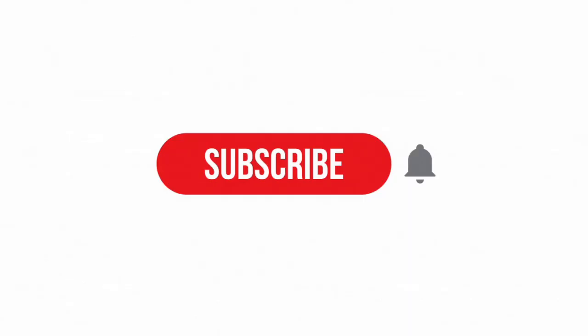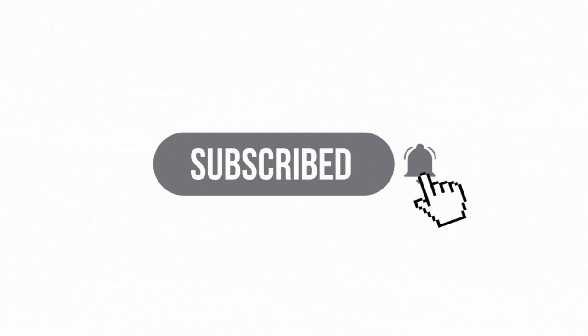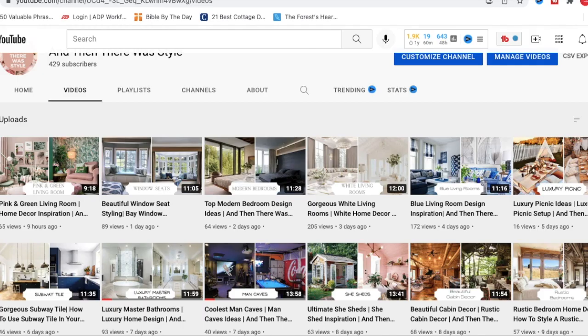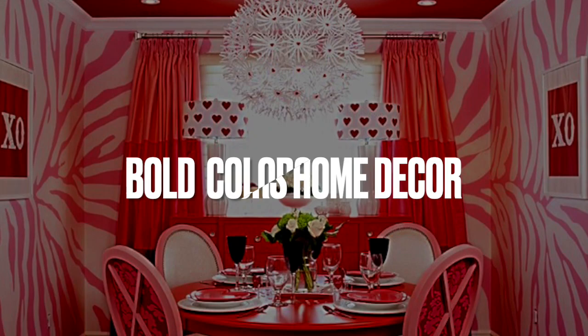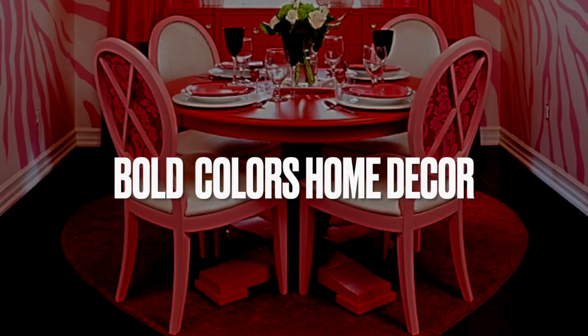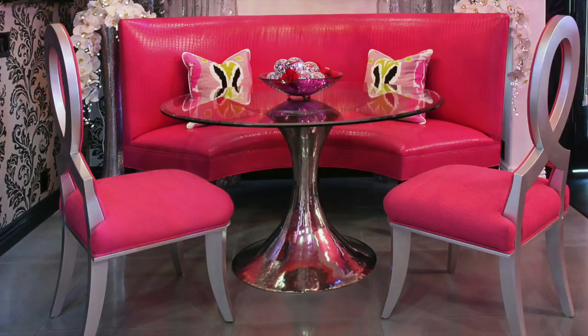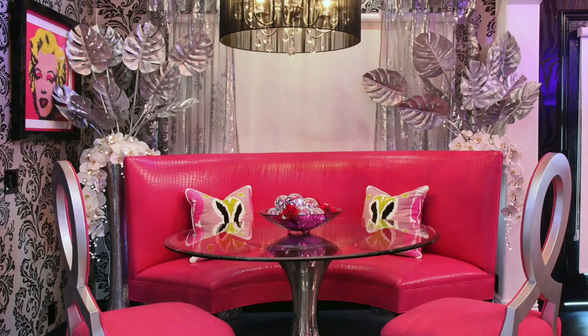Hey hey hey friends and welcome back to And Then There Was Style. Now if this is your first time here please take a moment to subscribe to the channel to become part of our home decor family and just browse through some of our other older videos. I have videos on almost every type of home decor style but in today's video let's talk about how to properly execute a bold room.